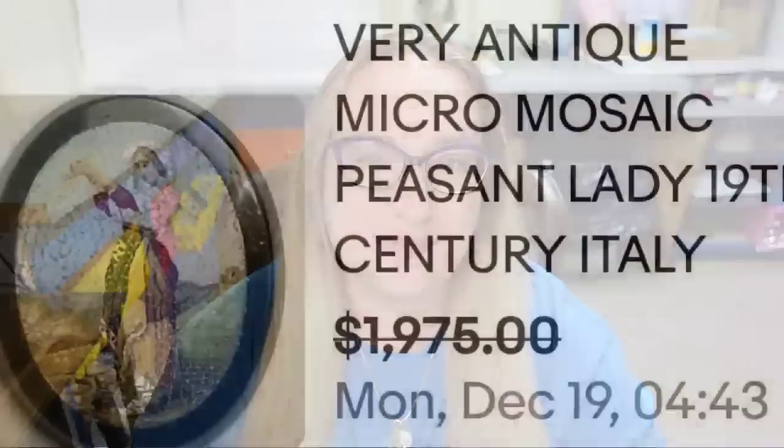Up first is not technically a brooch — it probably was at one time but there's no pin on the back of it. It's really like a little miniature piece of art. It is a piece of micro mosaic glass and it is really impressive. I learned at an antique fair that the smaller the pieces of glass, typically the older that piece is, and this one is stunning.